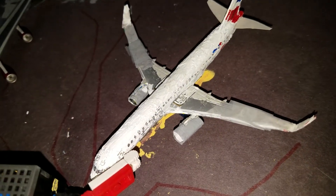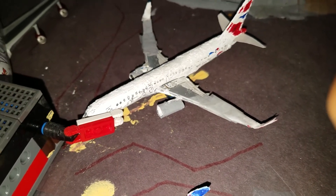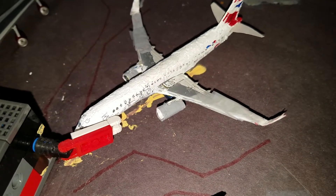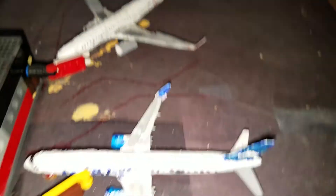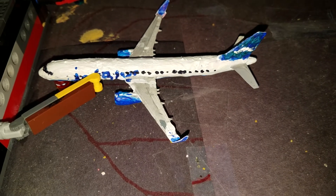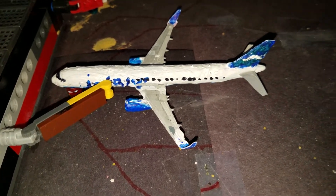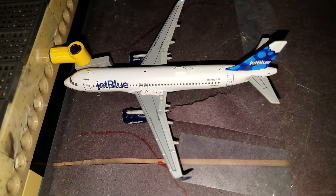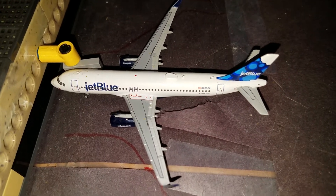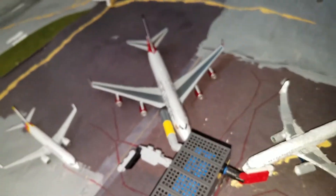Right here we have a 757-200 in the Open Skies livery — British Airways — flight 270, just came in from Edinburgh, or Aviation 18's airport. Right here we have a JetBlue Airbus A321, flight 822, departing for LAX. And right here we have another JetBlue Airbus A321 in the Blueberry's tail livery, departing for New York John Kennedy — that's also Aviation Bluetech's airport.